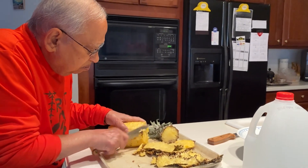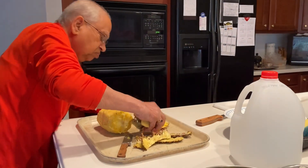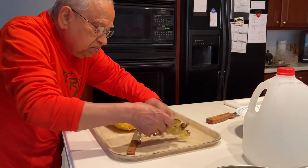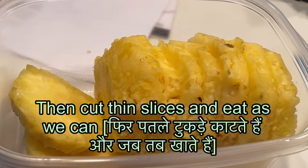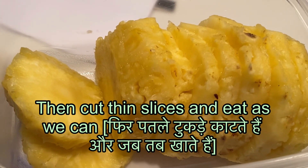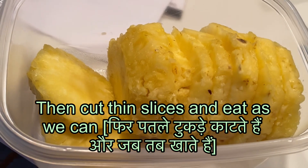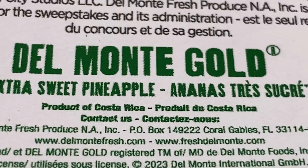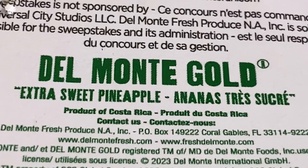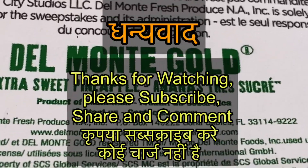तो देखिए कैसे हम काट रहे हैं, make sure करना है कि कोई चीज़ छूटे नहीं और सब बहुत अच्छे से साफ रहे। तो ये कोई बड़ी बात नहीं है, आप भी कर सकते हैं। और करने के बाद में आप देखें — बहुत जूसी थे। तो यही है कि पाइनएपल अमेरिका में कोस्टारिका से और कई और देशों से आता है। तो please subscribe, share, comment, and encourage me to make more videos to show you from the USA.